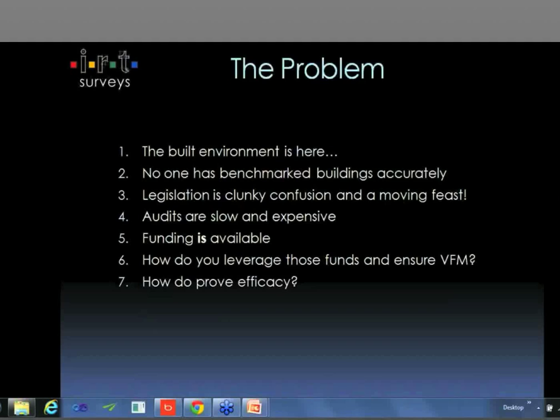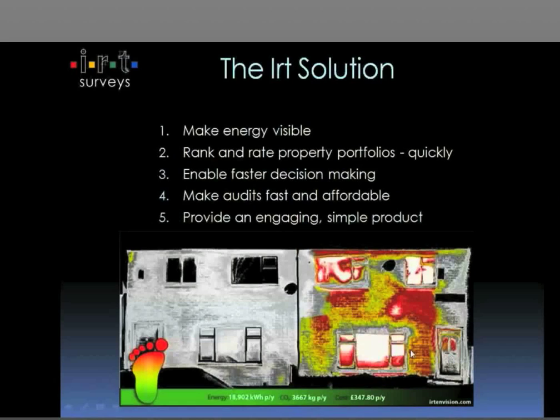That's one of the things that IRT offer. We offer benchmarking to help you find out where you are today, a bit of road mapping to help you find a way forward. We can now also bring funding to the project as well, which is a little bit unique, and then we can survey your buildings again at the end and prove the whole audit trail for you.